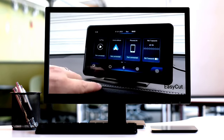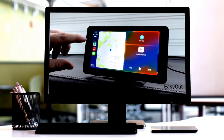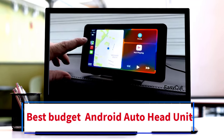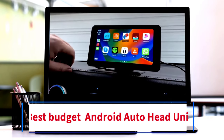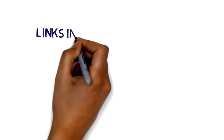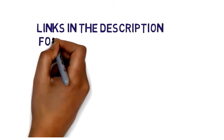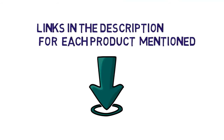Hi everybody, welcome to my channel. Are you looking for the best budget Android Auto head unit? In this video, we will look at five of the best cheap Android Auto head units on the market. We have included links in the description, so make sure you check them to see which one is in your budget range.